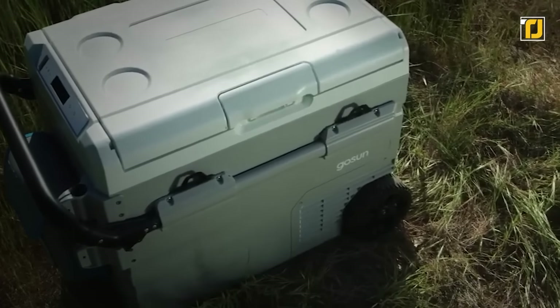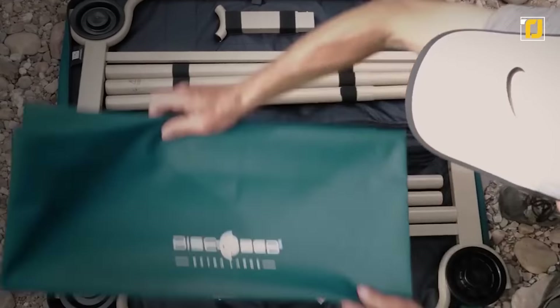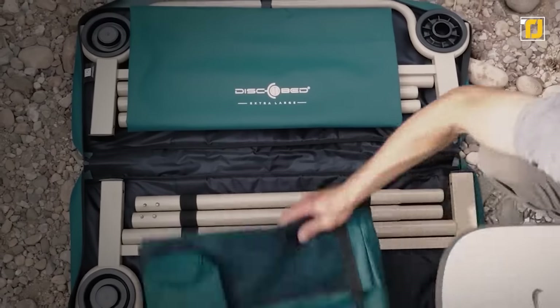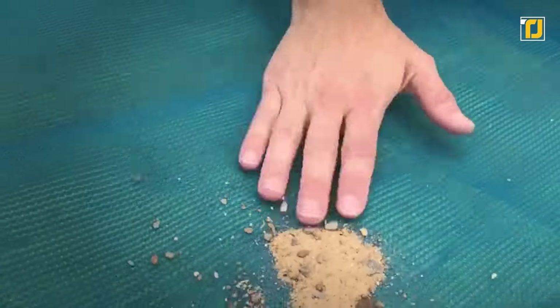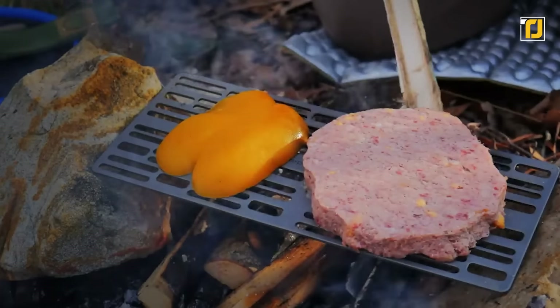Sometimes what you need is an ice-free fridge to store all your food and drinks. Sometimes a portable solar charger can be a lifesaver. We have all sorts of creative camping gadgets for you to check out, so make sure you stick around to the end. As usual, links to all the products are in the description below.